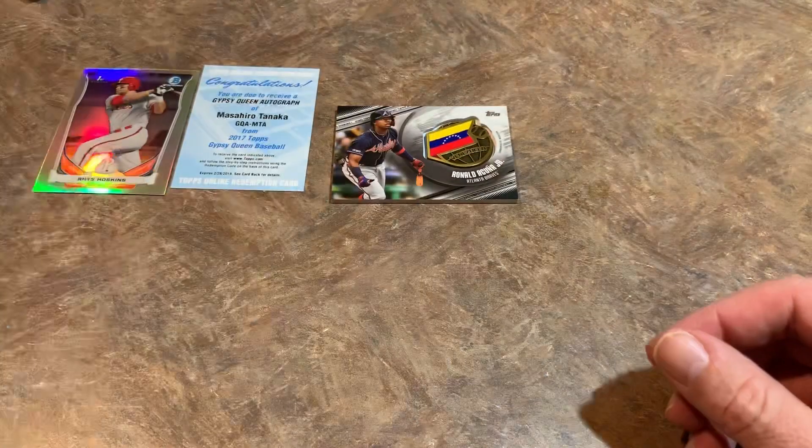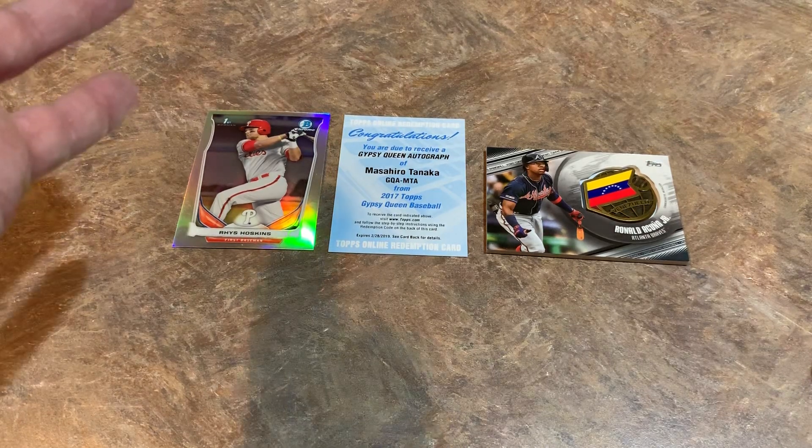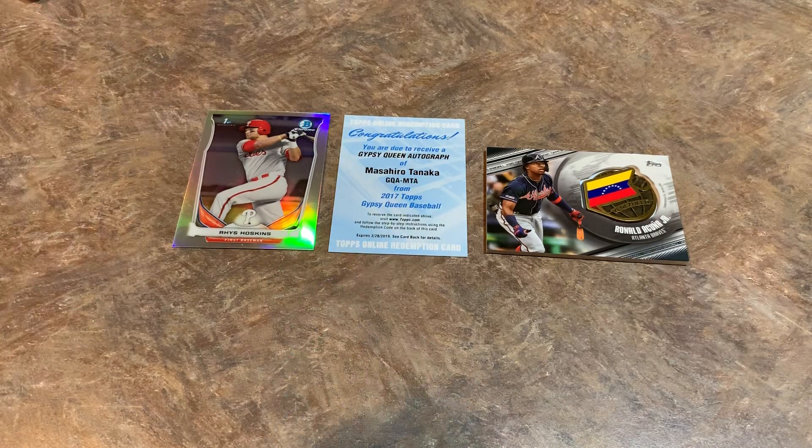So that's all we have from this month's offering of the Boombox. Overall, a good Boombox — we've got a Rhys Hoskins first Bowman Chrome refractor, a Masahiro Tanaka redemption, and then the Ronald Acuna Jr. medallion hit. So two hits in this month of March. If you'd like to pick up a Boombox of your own, I'll put a link in the description. The high-end Boombox is $50, the regular Boombox is $30 — just the difference is the high-end packs with more hobby packs and better odds of finding an autograph. Please hit subscribe if you're new here, and if you enjoyed this video hit that thumbs up button. I hope you're all having a great weekend — I will see you all tomorrow. Good night, everybody.